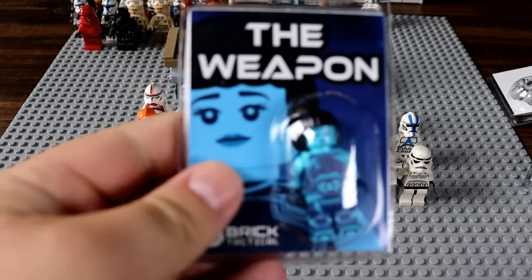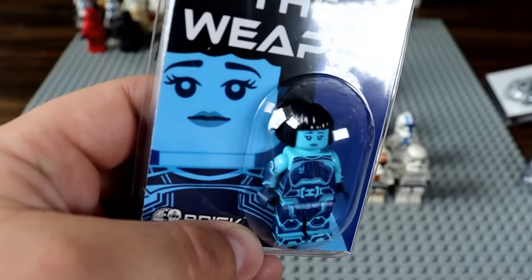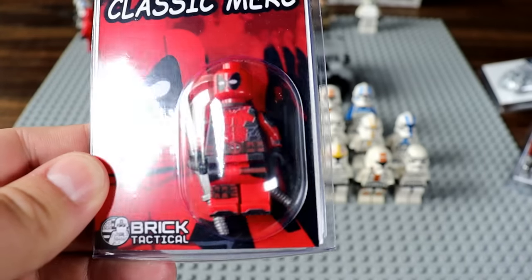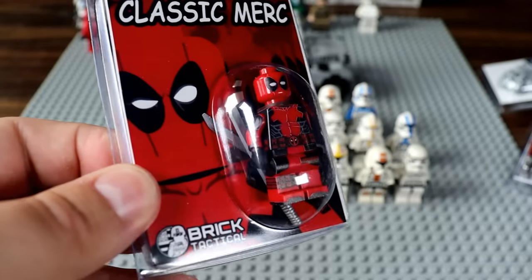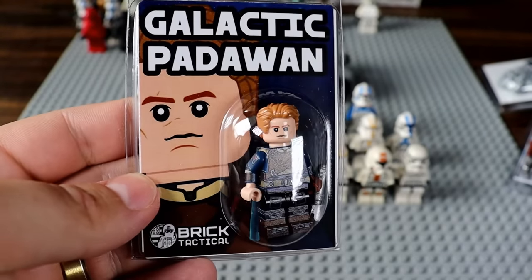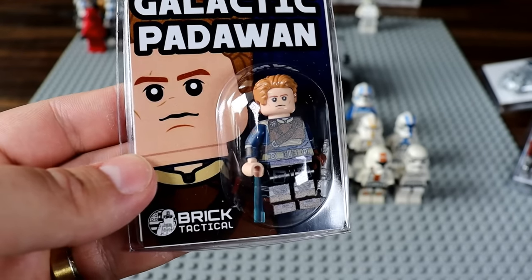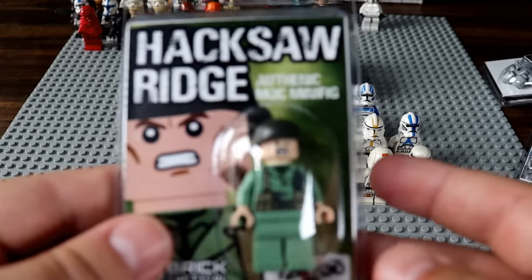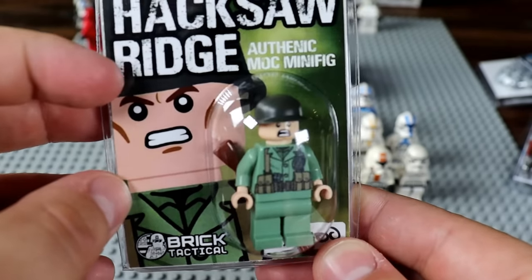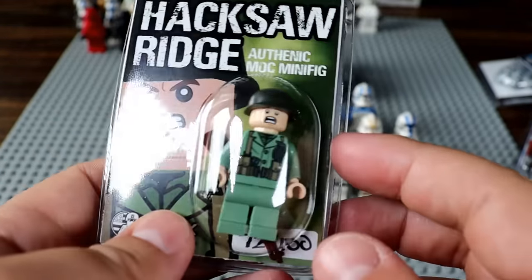Now we're getting into the minifigures. First we have what I believe is Cortana from Halo — she's looking very nice. Next up, the classic Merc — Deadpool with his double katanas. This one's pretty awesome: the Galactic Padawan, Cal Kestis from Jedi Fallen Order — you can see he has his lightsaber too. Then we have a unique Hacksaw Ridge Pacific War soldier, and I noticed there's a '72 out of 100' at the bottom — does that mean he only printed 100 of this character? If so, that's very cool.